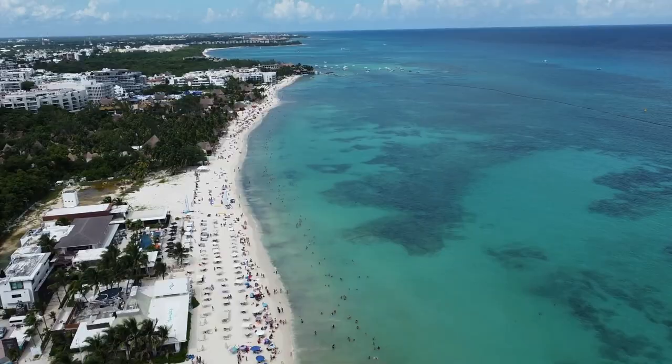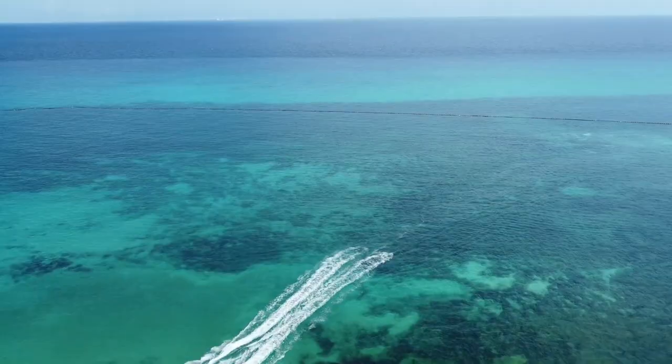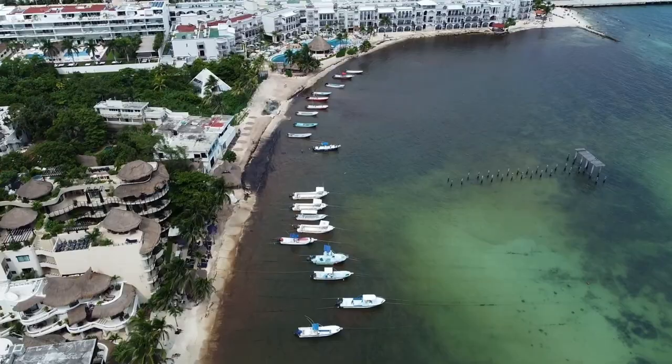We hope you've enjoyed learning all about the exciting things to do in Playa del Carmen. From ancient ruins to crystal clear waters and everything in between, this beach destination has something for everyone, whether you're a history buff, an adventure seeker, or just looking to relax on the beach.